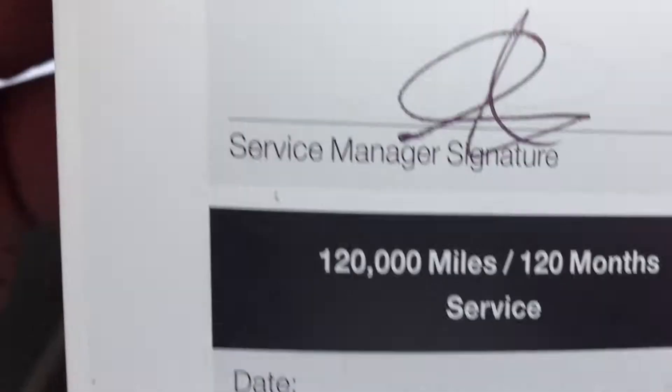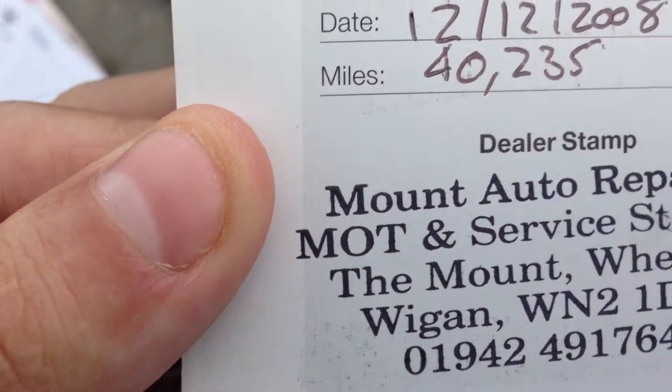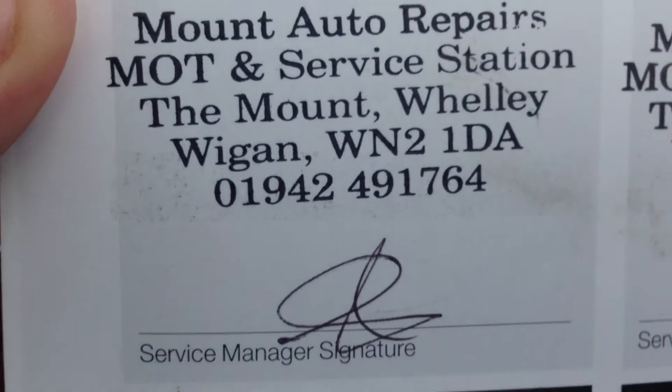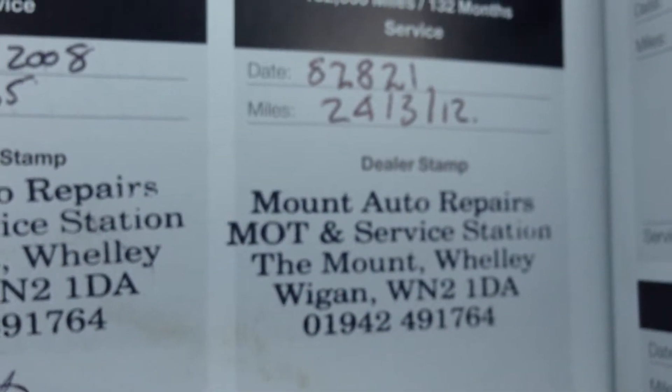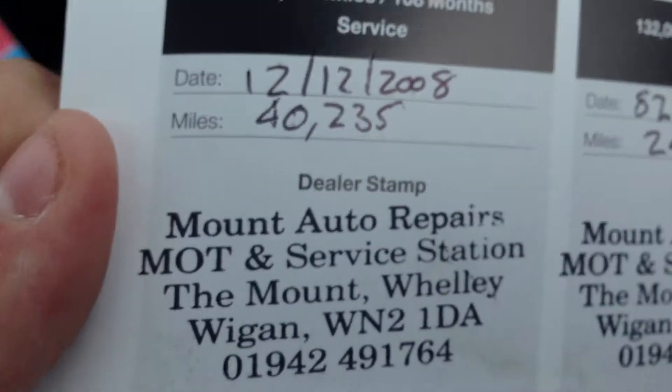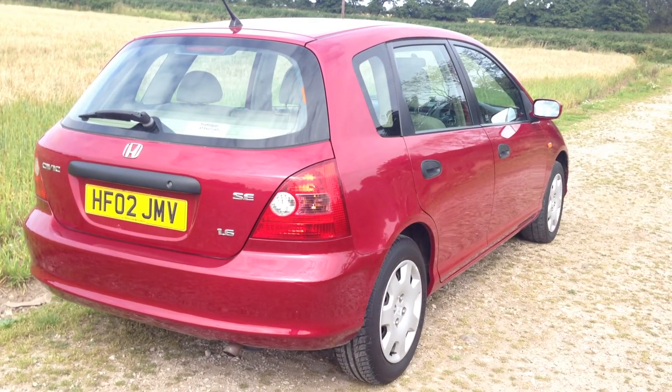There's a missing service stamp here, done in 2008 — they've stamped it in the wrong place at 40,000 miles. And another one done at 82,000, so two stamps have been placed in the wrong section. So all in all, a very nice example of a Honda Civic 1.6 SE 5-door.